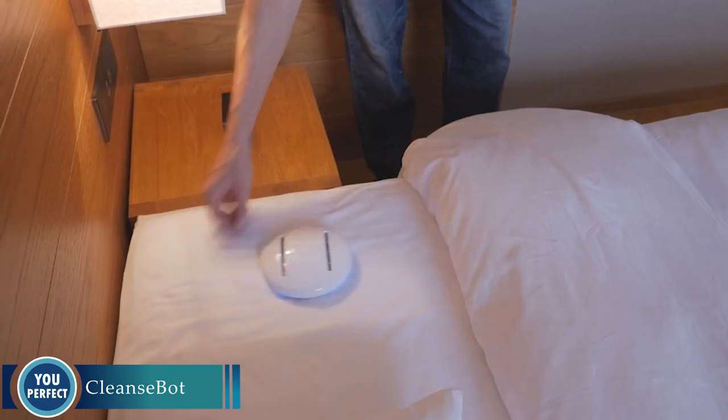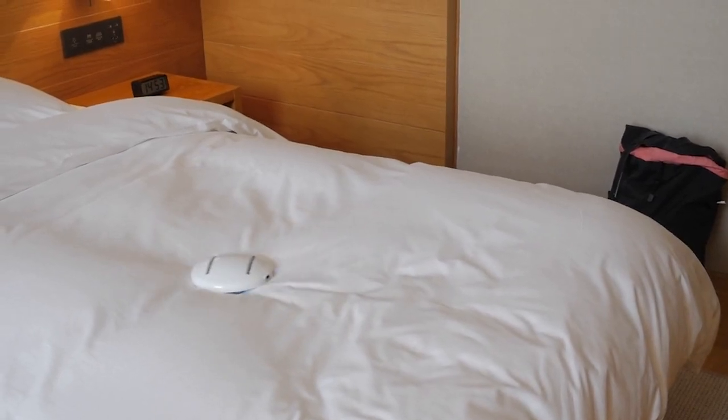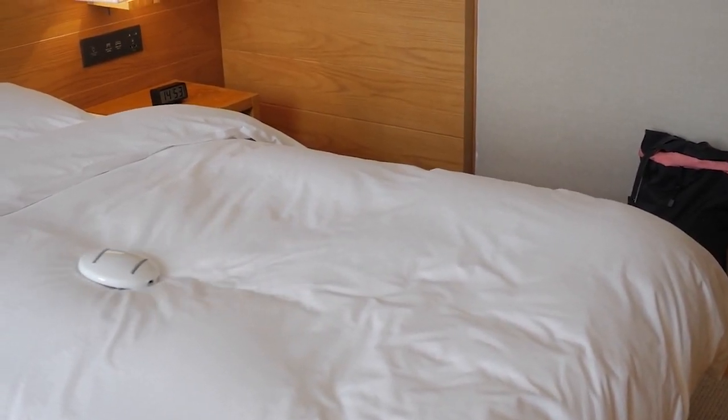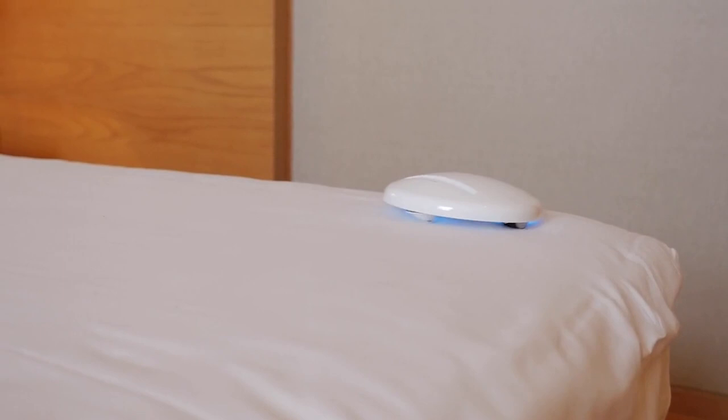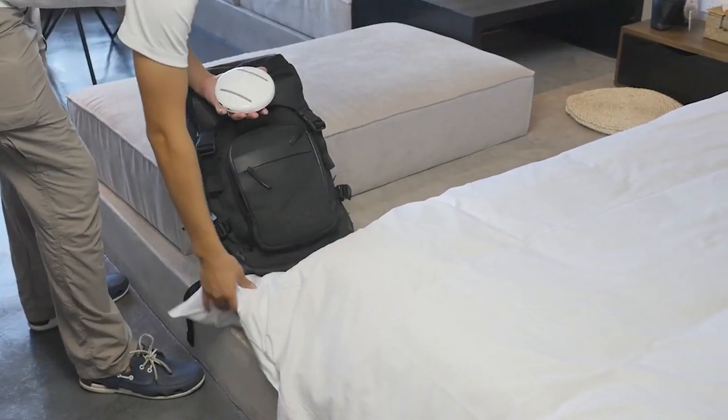CleanseBot — your ultimate cleaning companion. In a world where hygiene is paramount, this little wonder revolutionizes cleanliness. Equipped with powerful UV-C lights, CleanseBot sanitizes and disinfects any surface it encounters. From hotel rooms to office spaces, it eliminates 99.9% of germs and bacteria, creating a safer environment for you and your loved ones.